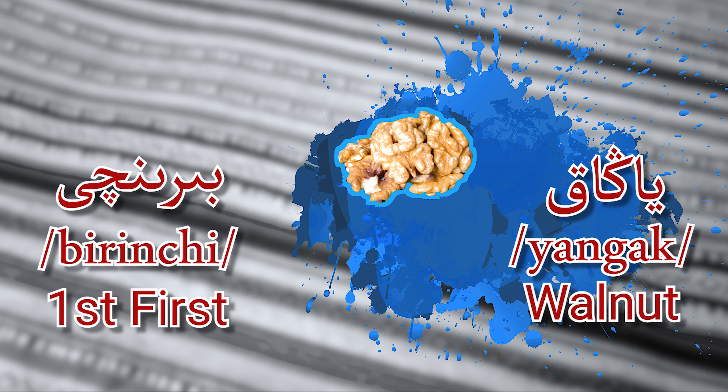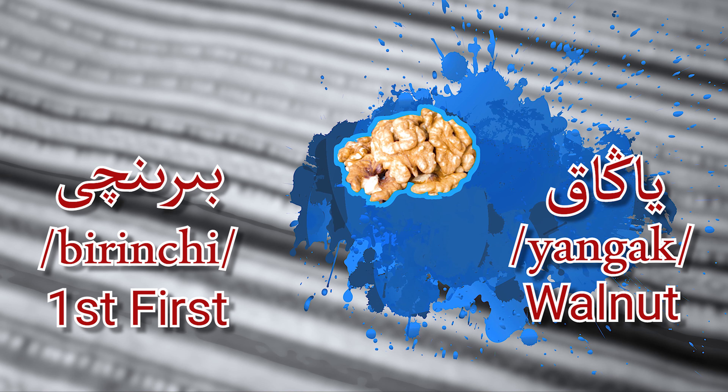First — Birinchi. YANGAK! Yes! YANGAK means walnut. First, Birinchi — YANGAK, walnut.